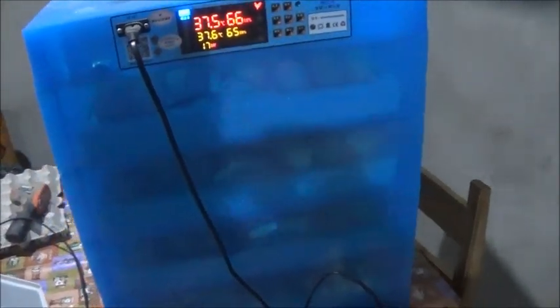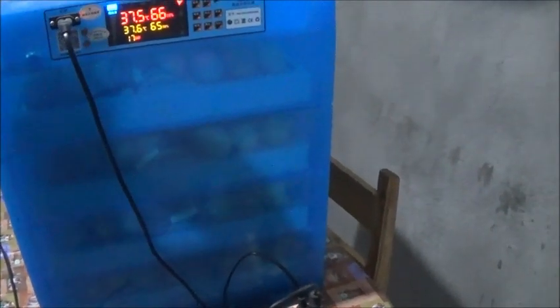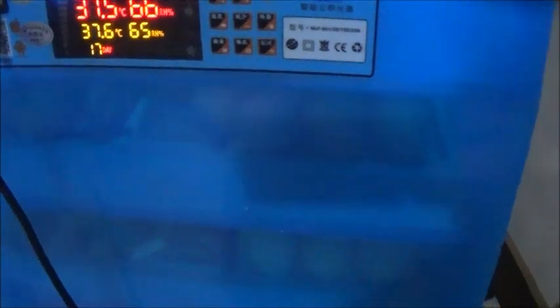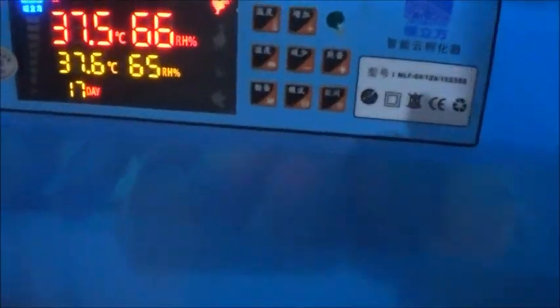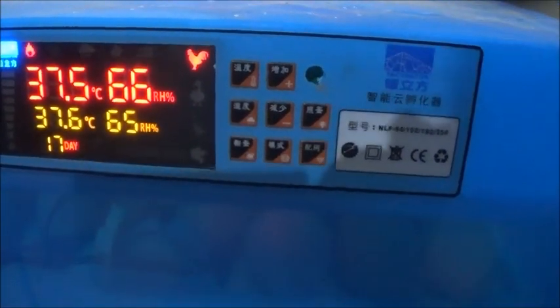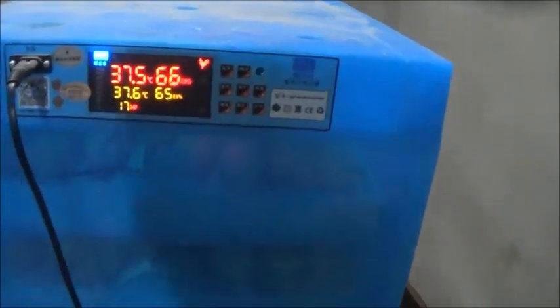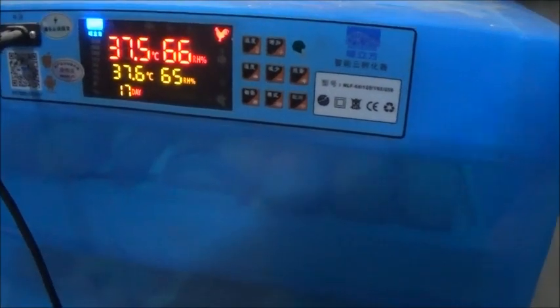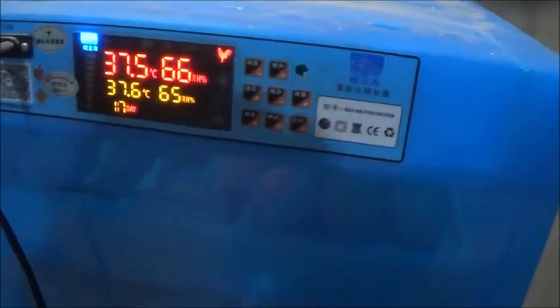Hello everyone, welcome to A Foreigner Farming in the Philippines. Well, these eggs have started to hatch two days early. From reprogramming this incubator I lost almost three days. It's day 17 now and they're supposed to hatch around the 21st day. I had thought that this incubator's temperature might have been a little bit low, but actually I guess it was a little bit high.